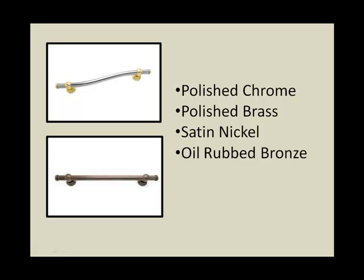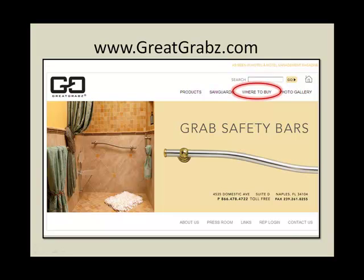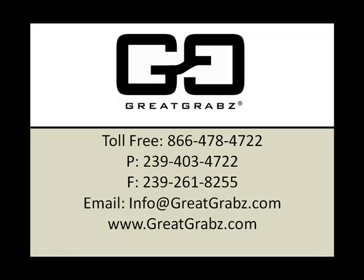Combination and custom finishes are also available. Visit us online at www.greatgrabs.com to find distributors in your area, or call us today toll free at 866-478-4722.